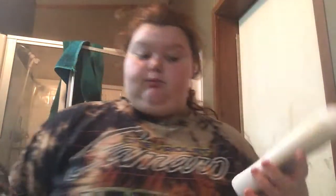I said you were going to see me in the next clip cooking, but I'm just going to go ahead and wash my face first. I literally just use the Dove Irritation Care body wash.